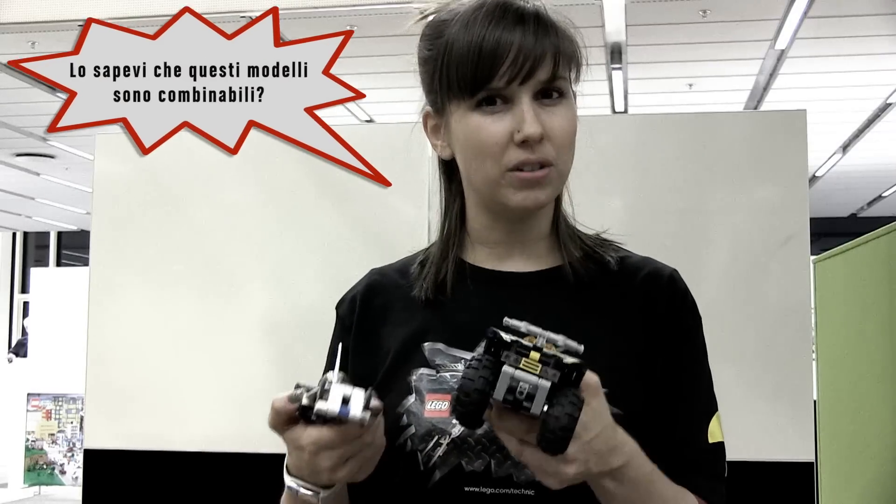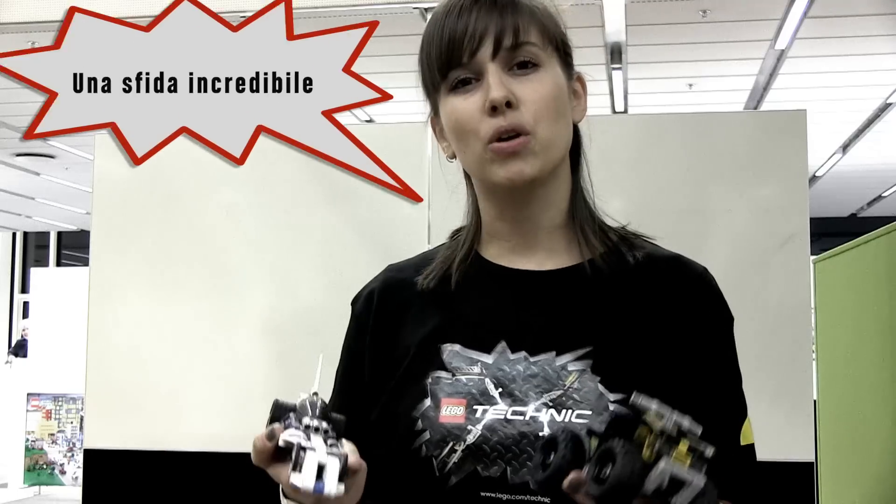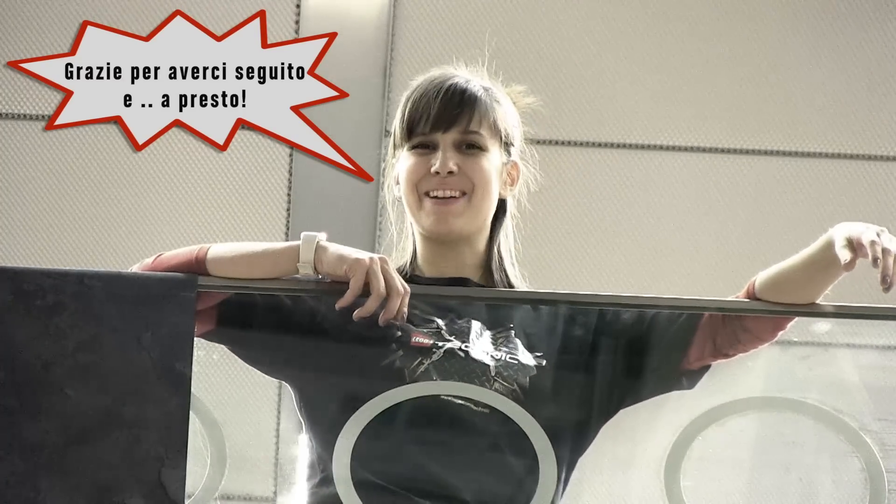But did you know you can combine these two models and get a combi model with two pullback motors? That maybe could be a good challenge between the combi model and our record breaker. Thank you for watching! See you next time! Bye!